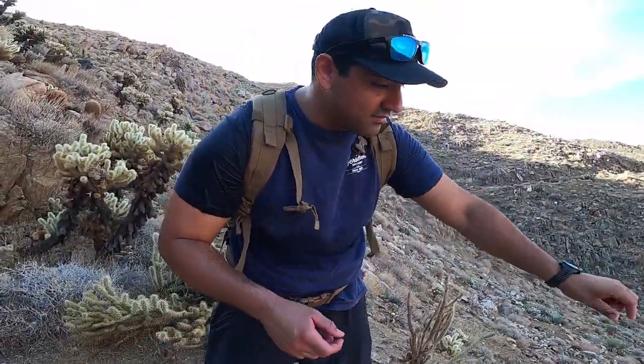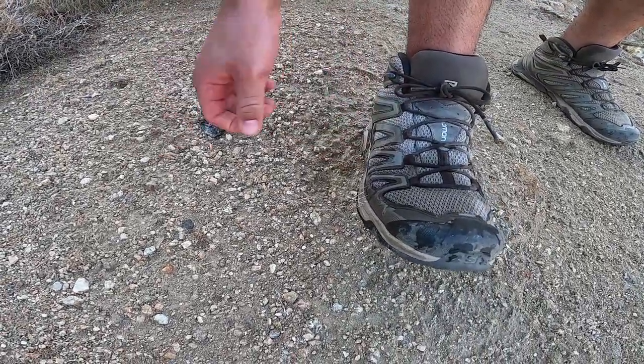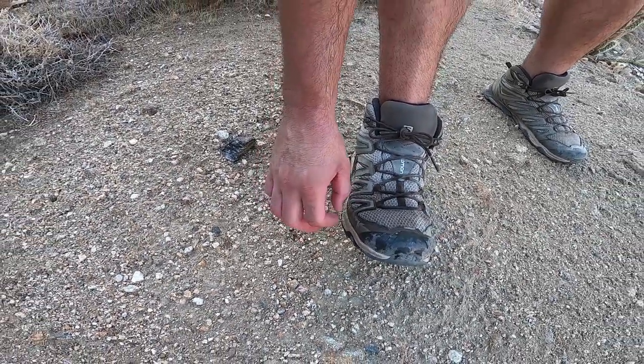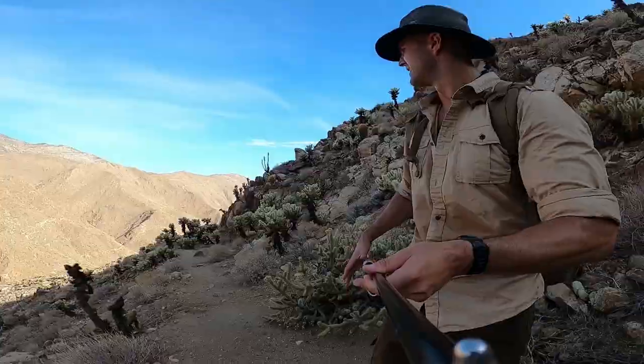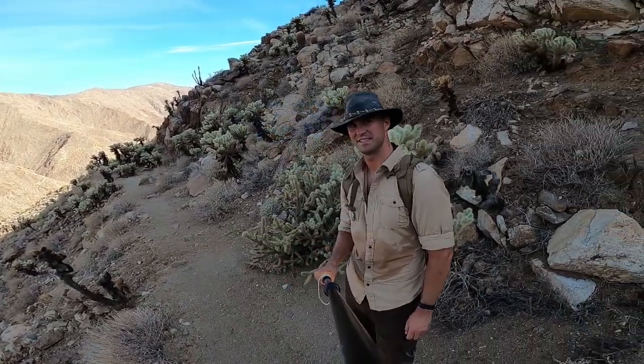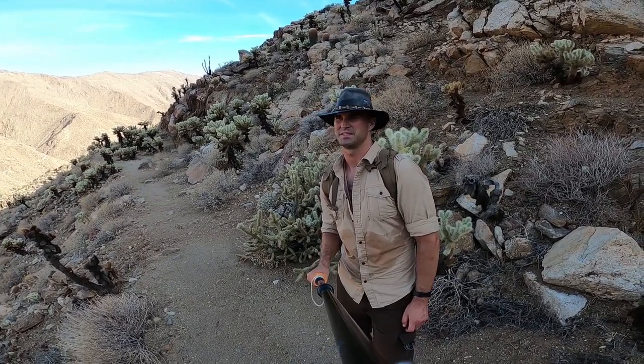How do they feel, Harper? A bunch of needles — hard to take out. Can you feel them in your foot? If you ever hike this trail and you see these wonderful cactuses, stay far away from them, or wear something long that's going to protect your skin.